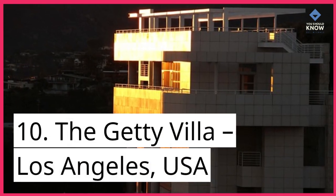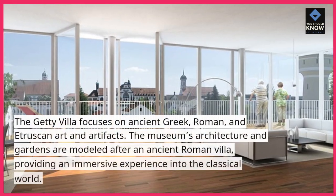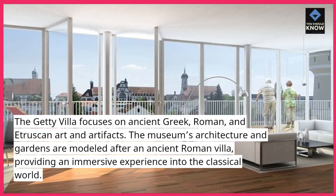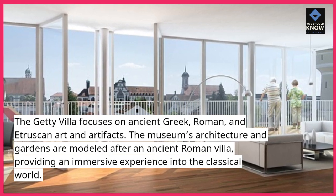Number 10: The Getty Villa, Los Angeles, USA. The Getty Villa focuses on ancient Greek, Roman, and Etruscan art and artifacts. The museum's architecture and gardens are modeled after an ancient Roman villa, providing an immersive experience into the classical world.